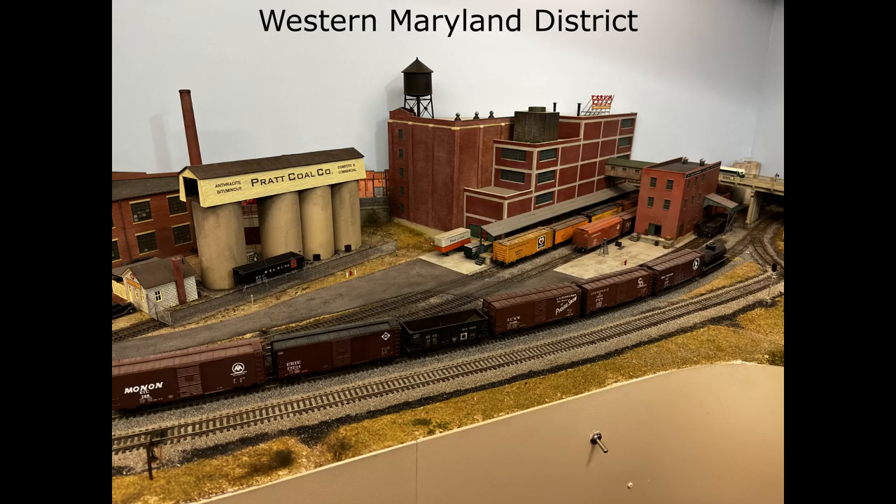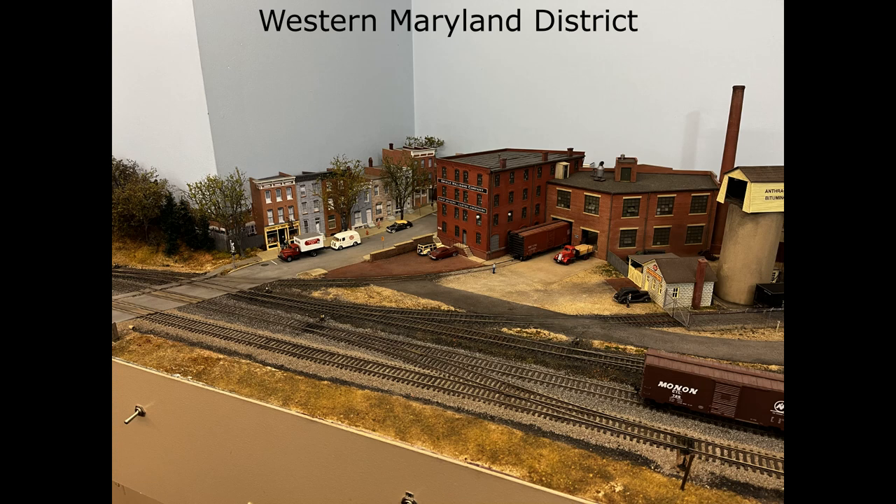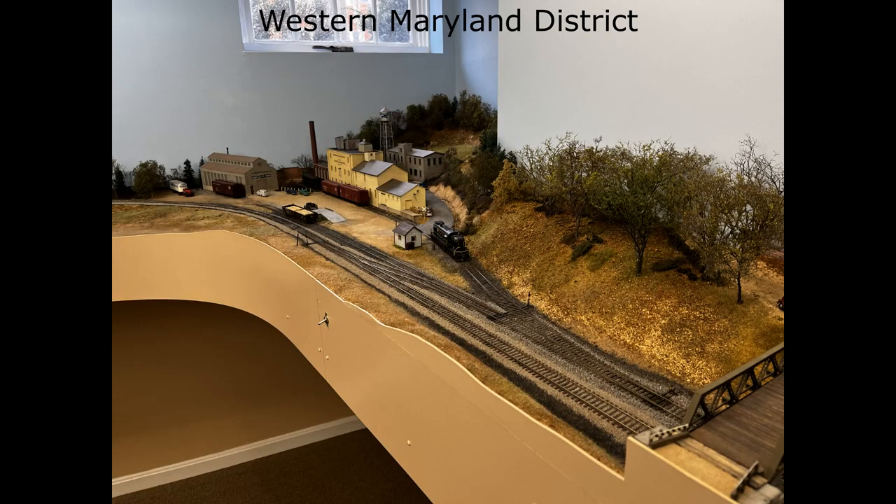The other direction that comes out of staging goes into what I would call the Western Maryland District. Here you have various industries that are switched by the Western Maryland switcher, the coal dealer, the plant there to the right. Here we have some more buildings that are built into the back to get served, and finally this industry down at the other end of the layout. He's done some articles on how he built these and created these structures and areas.